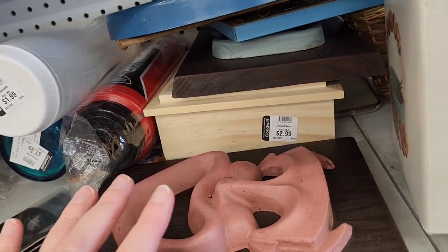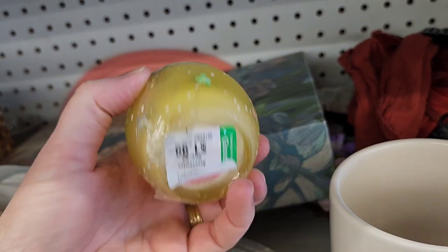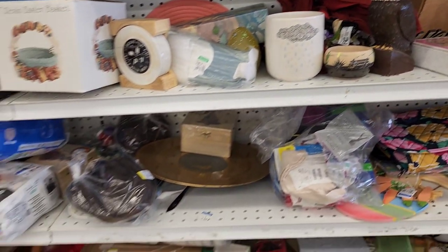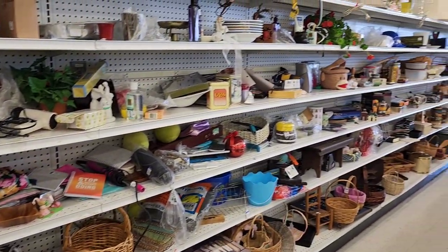Comedy and tragedy. What's this back here? Oh, that's nothing exciting. There's so much stuff on these shelves — it goes and goes and goes!